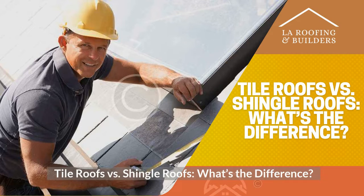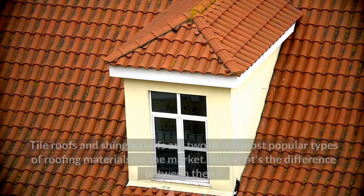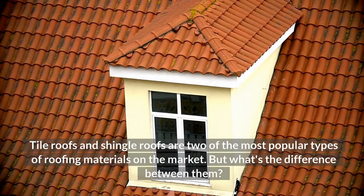Tile Roofs vs. Shingle Roofs: What's the Difference? Tile Roofs and Shingle Roofs are two of the most popular types of roofing materials on the market. But what's the difference between them?